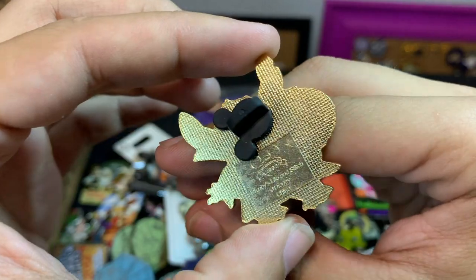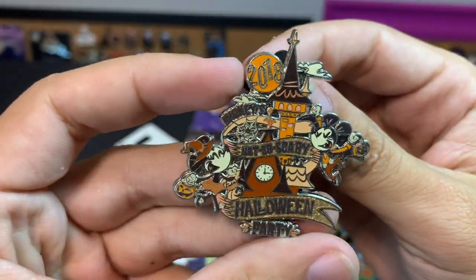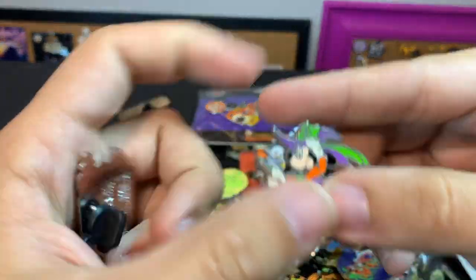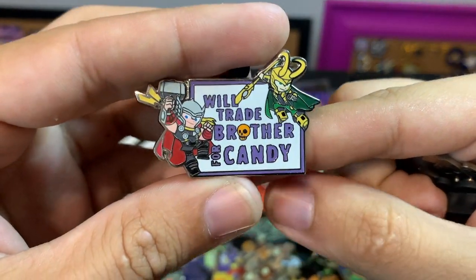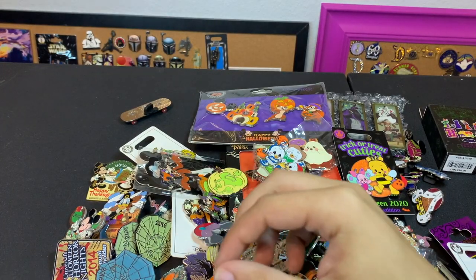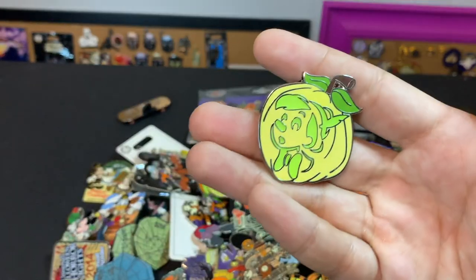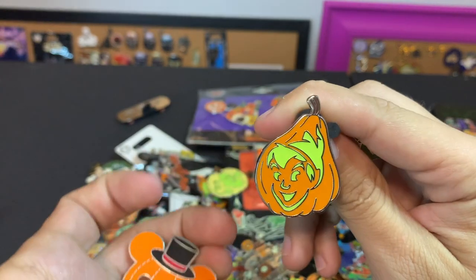That's a waffle back from 2003. Another Not So Scary 2018. Minnie on the broomstick. 'We'll Trade a Brother for Candy' — that's what you would do, Shay!